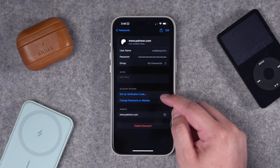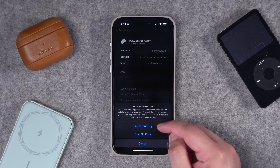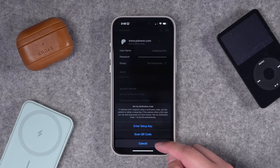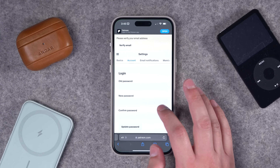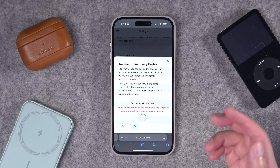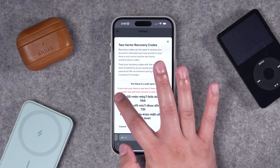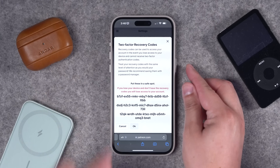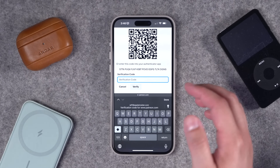I can also set up a verification code — if I tap it in the login I can enter a manual setup key or scan a QR code. But oftentimes you're enabling two-factor authentication on the device you're already using. Back in Patreon, I'm setting up two-factor authentication using an authenticator app. The website will give you some recovery codes — I'll copy and paste these into the notes section of that iCloud Password item. You can also take a screenshot for safekeeping.